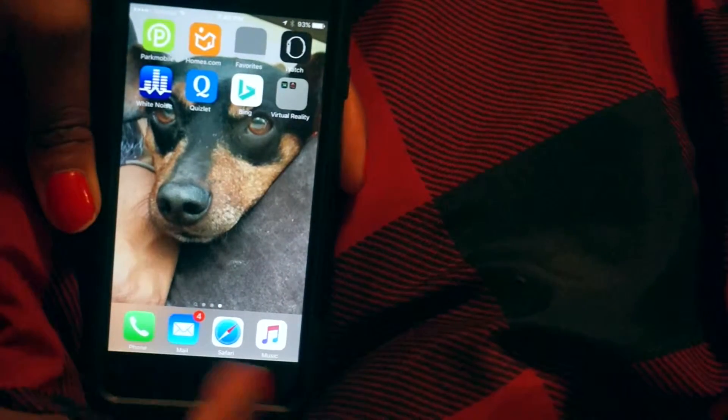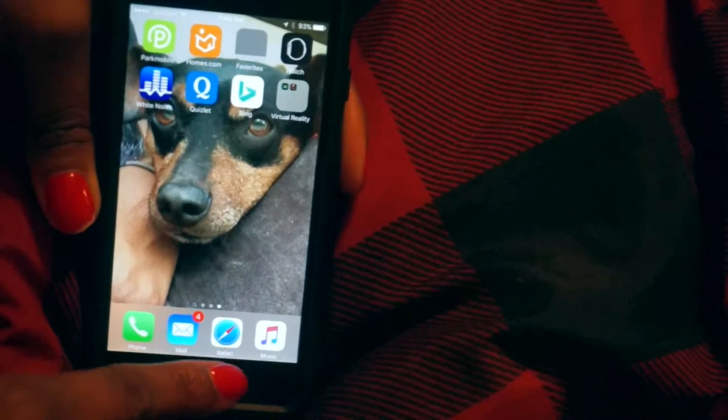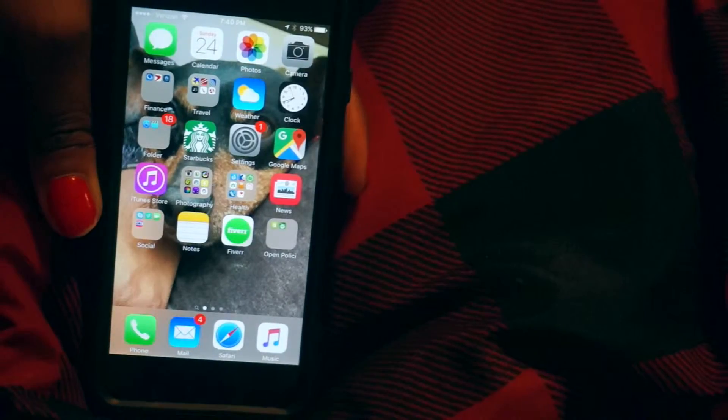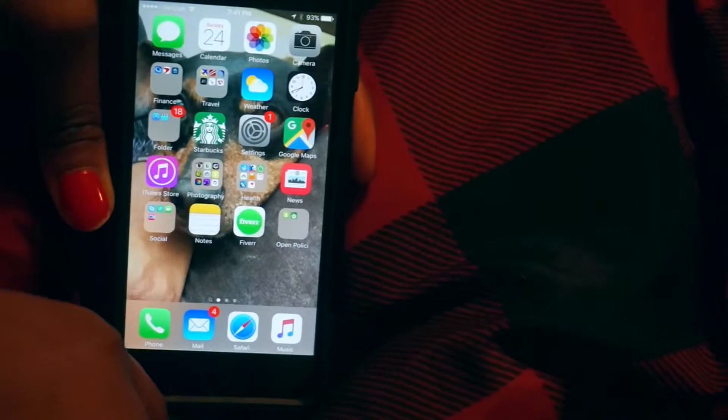And then the normal apps at the bottom: Phone, email, Safari, and Music. So that's honestly all my apps. I thought this was going to take a lot longer, but it didn't. If you guys like this video, please be sure to give it a thumbs up, and comment down below if there's anything else I can make for you guys. See you guys later, bye!